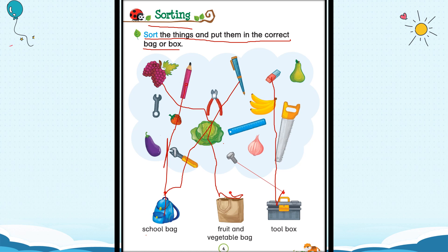Now this is a pear. Where will the pear go? Will it go into the school bag? Will it go into the fruit and vegetable bag? Will it go into the toolbox? Yes, it will go into the fruit and vegetable bag. Next, this is a wrench — a wrench is a tool. Will it go in the vegetable bag? No. Can you keep it in the school bag? No. A wrench will go into the toolbox.